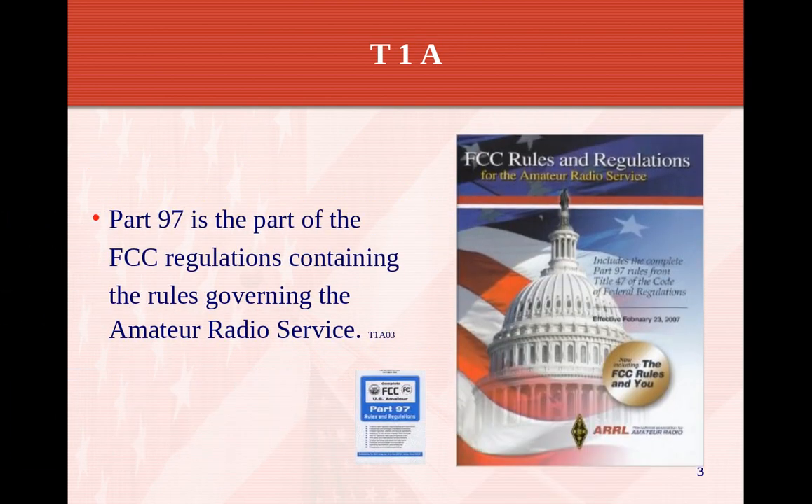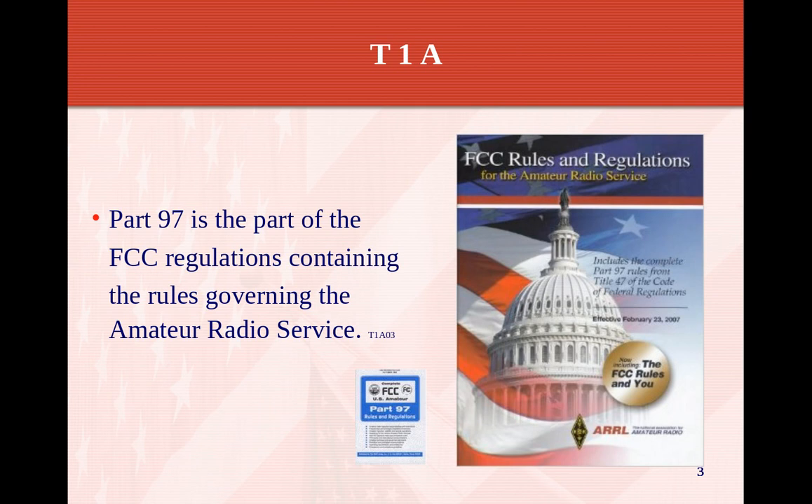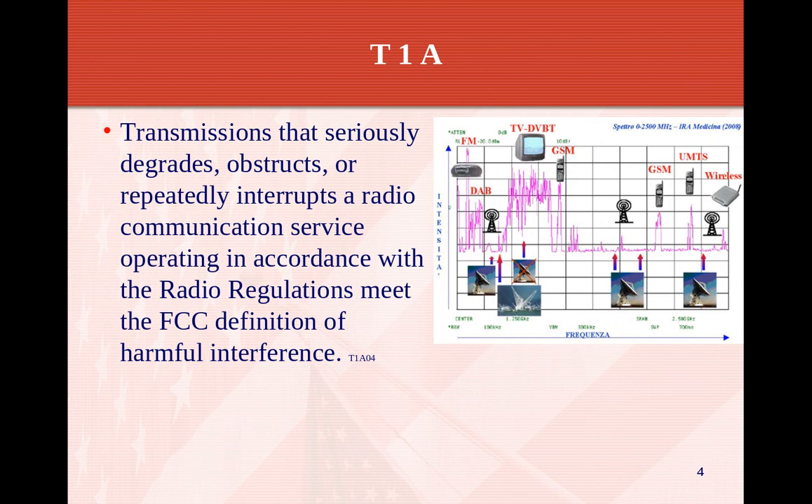Part 97 is the FCC regulation containing the rules governing amateur radio service. There's a snapshot of it on the right-hand side — it's a big three-ring binder, about an inch and a half thick. You don't have to memorize all the rules; you can download them off the web. Anyway, this is T1A.